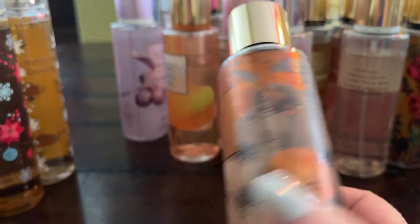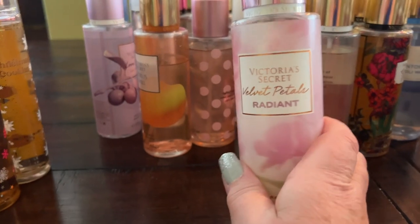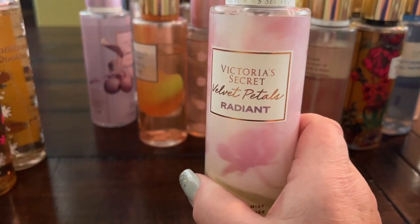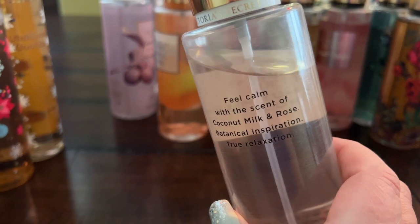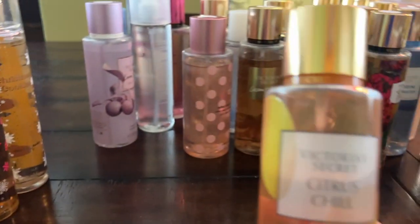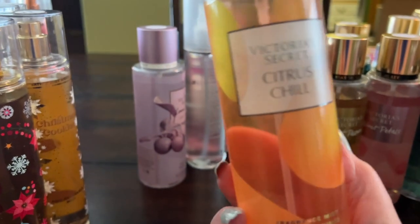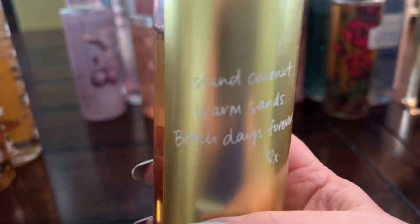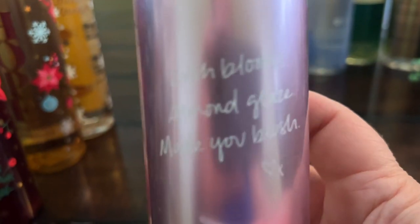Velvet Petals Radiant has kiwi burst and velvet petals — I picked it up for my kiwi video and really love it, it's so pretty and juicy. Coconut Milk and Rose — I've put a little dent in this one because I love it. Citrus Chill, which is sparkling tangelo and almond blooms — I've put a serious dent in this one too. Coconut Passion is a classic Victoria's Secret with island coconut and warm sands. The original Velvet Petals has lush berries and almond glaze.